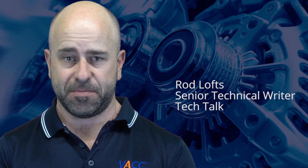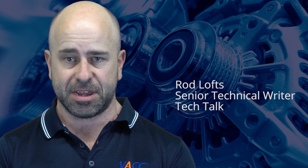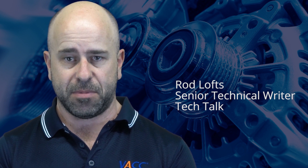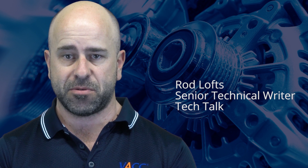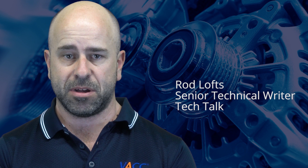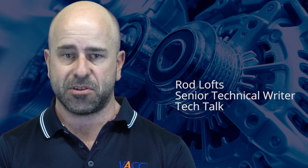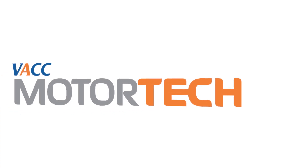VACC Technical Services has been at the forefront of providing technical information to the automotive trade for decades. We have done this by evolving with the changing industry to provide VACC members with the best repair and diagnostic information available. The next stage of our evolution has arrived with the launch of VACC Motor Tech.